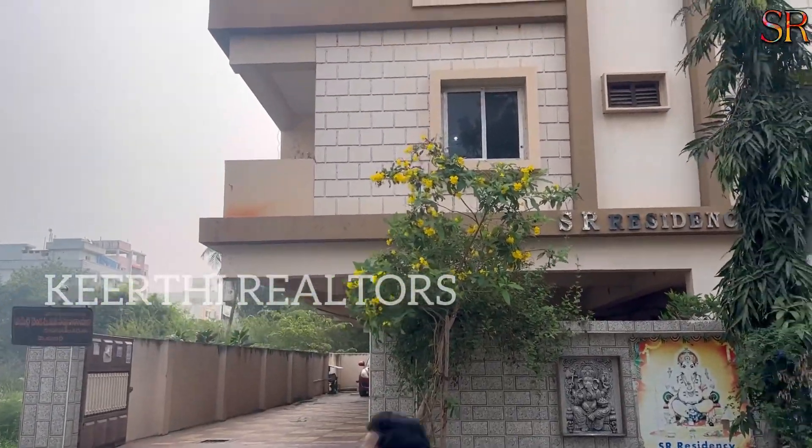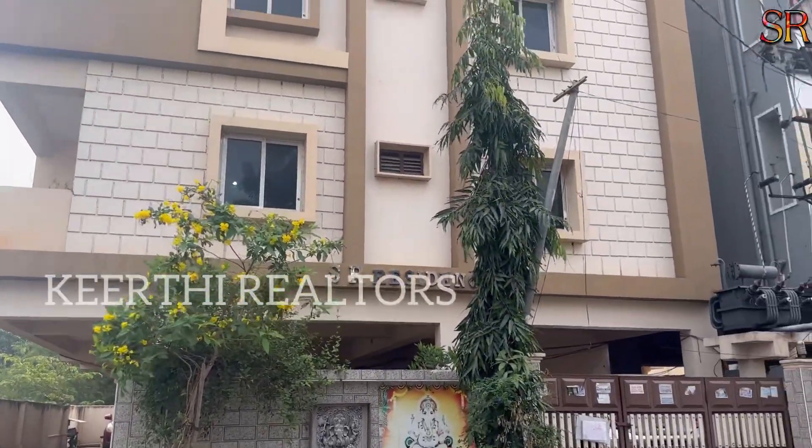Hi Friends, I am Shivaram and welcome back to Shivaram's Properties on behalf of K3 Realtors.